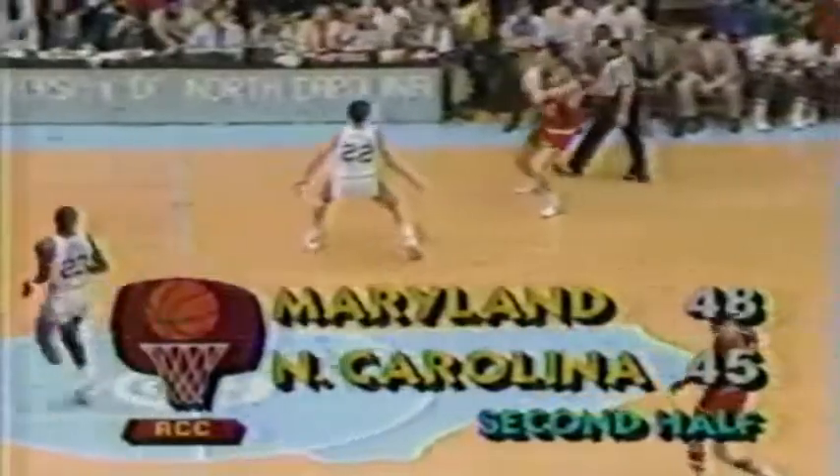Jordan gets the ball and scores. They just go to him when they need it, and he comes through — he's a great, great basketball player. Michael Jordan is a 6'3" guard if you want him, a 6'6" forward if you want it, or he's a 6'10" center if you want it. Here's Fothergill, low to Coleman — that little jump hook and he drills it again. 50-45. Maryland now by five.